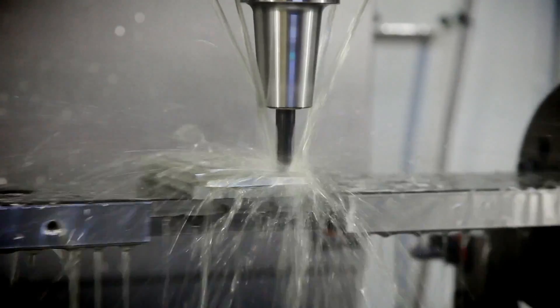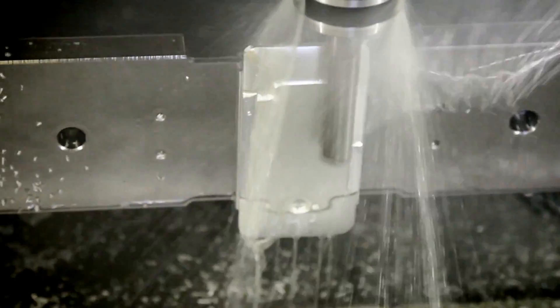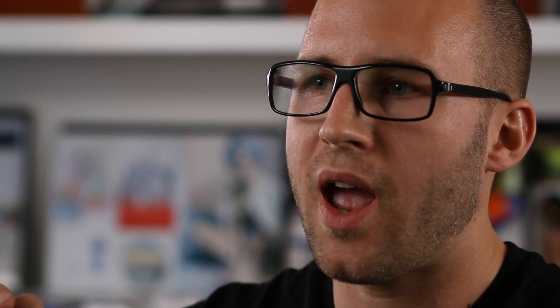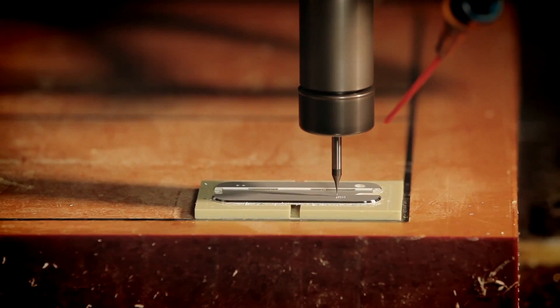We created the CNC process using a special ball cutter that we designed to create this natural curve that fits in the palm of your hand. What we're trying to do is have nothing that distracts you. There's no part break, there's no gap. You don't even pick up where the parts come together.